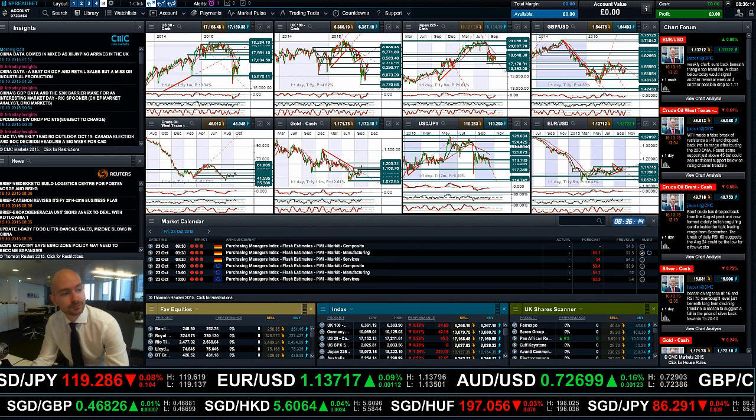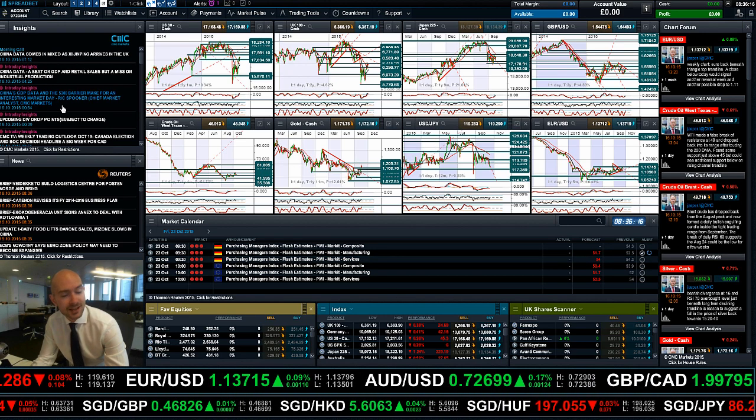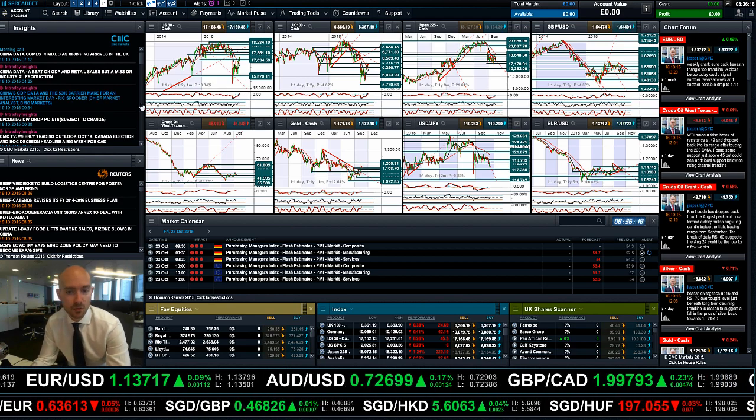So as ever, keep your eye on the chart forum, make insights part of your layout going forward, and join me again tomorrow to find out what will happen next.